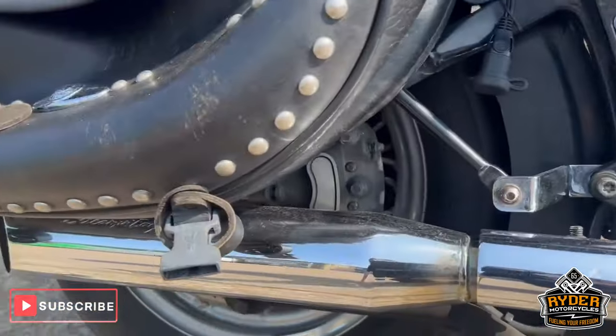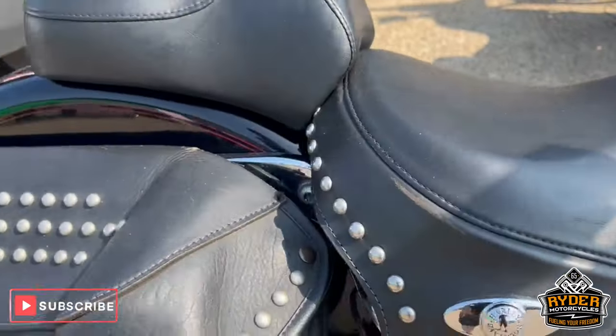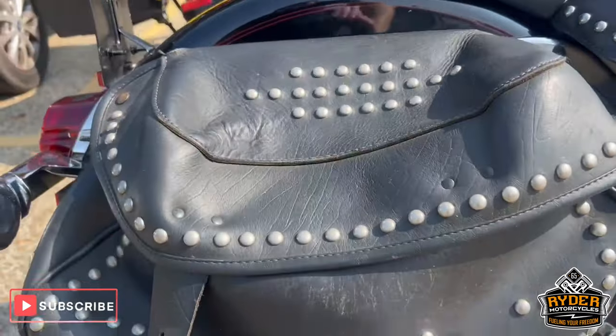We've also got the Screaming Eagle exhaust system. We've also got luggage panniers on both sides.